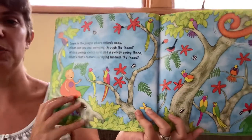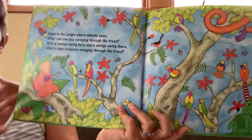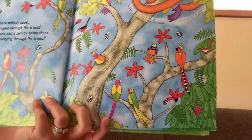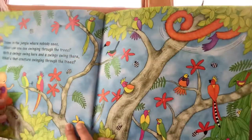Down in the jungle where nobody sees, what can you see? Swinging through the trees with a swingy swing here and a swingy swing there. What's that creature swinging through the trees? You can see this orange tail. That is the animal — it's a monkey!